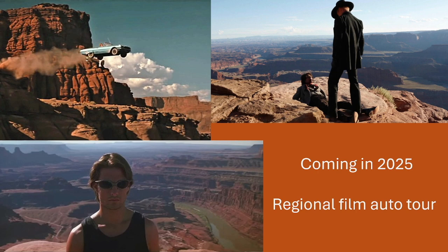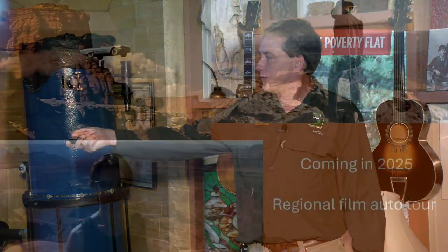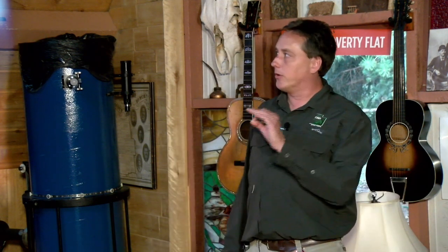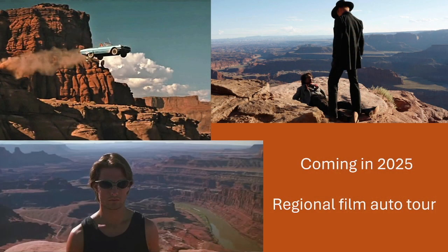We have some exciting plans coming up. This only came about last month: we're going to have a regional auto tour for movies through the Utah Office of Tourism. The main focus is Thelma and Louise — that's probably what Dead Horse Point is most known for. The car didn't actually go off Dead Horse Point; that would have been a thousand-foot drop. Instead, the actual point they used is visible behind Tom Cruise in Mission Impossible — it's called Fossil Point, but people know it as Thelma and Louise Point. The whole town went out to watch when they threw the car off. Westworld, The Mandalorian, and many others have also been filmed at or near Dead Horse Point. The auto tour will take you around the greater Moab area to show where everything was filmed.